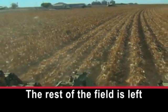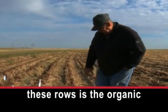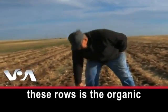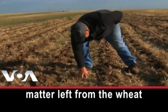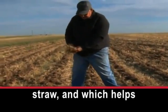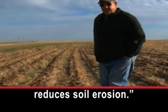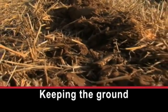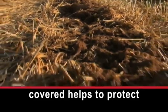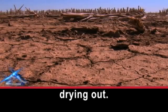The rest of the field is left alone, says farmer David Ford. Everything in between these rows is the organic matter left from the wheat straw, which helps keep the ground covered and reduces soil erosion. Keeping the ground covered helps to protect the land from wind and sun, and also keeps the soil from drying out.